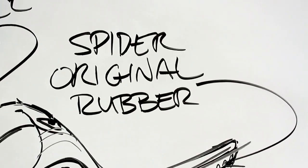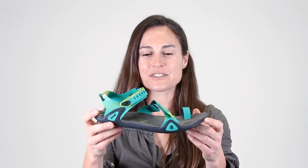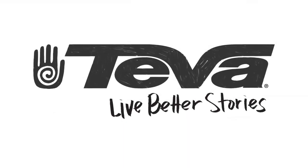This shoe also has our famous Spyder original rubber, which helps with traction in wet environments so you don't eat it. Alright guys, that's the story of the Zilch. She performs like a champ and looks great. Check her out. We'll see you next time.